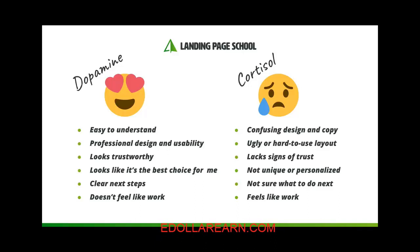On the flip side, if your page has confusing design or confusing copy, or an ugly or hard-to-use layout, or it lacks signs of trust, it may trigger a spike in cortisol — which isn't good. Also, if your page looks like just one of those run-of-the-mill cookie-cutter pages that's not unique or personalized to their needs, or if it confuses people as to what they should do next, or if it feels like too much work, this will also spike their cortisol level.